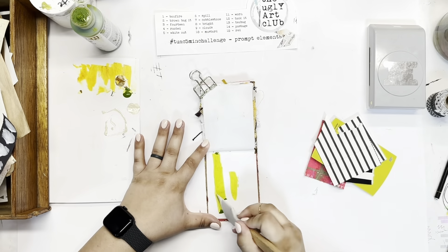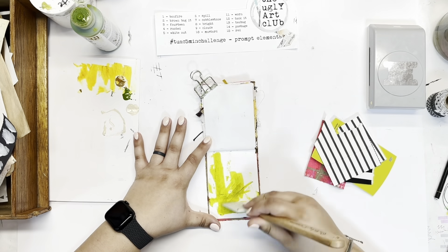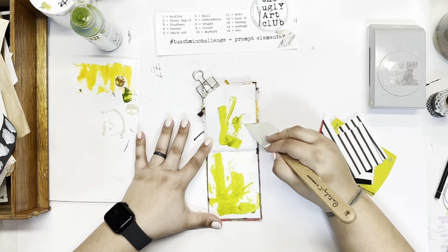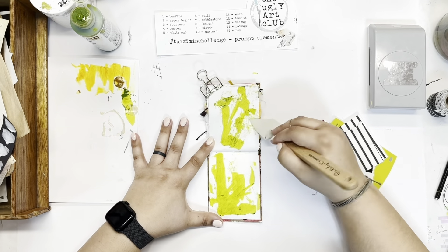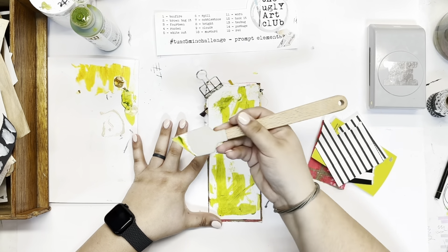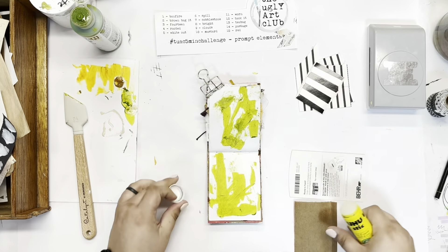Hi friends, I'm so glad you're back. Today is the 14th day of the Ugly Art Club's 5-Minute Challenge, and the prompt for today is postage. I have to admit I had a bit of a difficult time with this one — I was not sure what I was going to do.